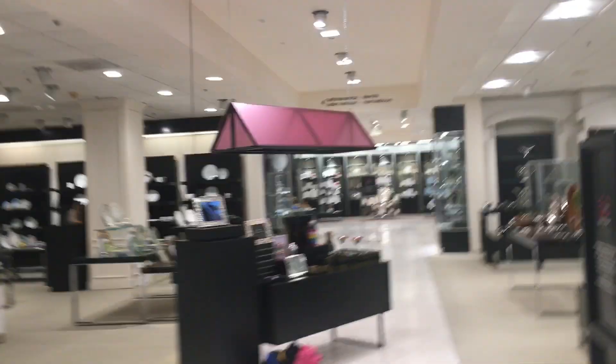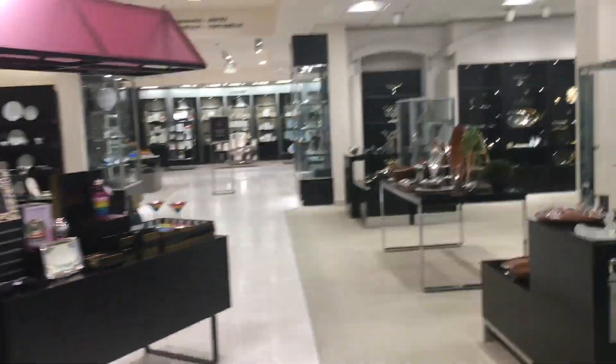Here we come to the elevator back down at Bloomingdale's at the Gardens Mall in Palm Beach Gardens, Florida. There's the elevator sign.